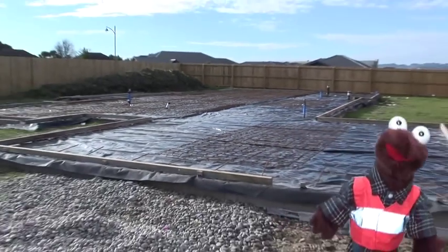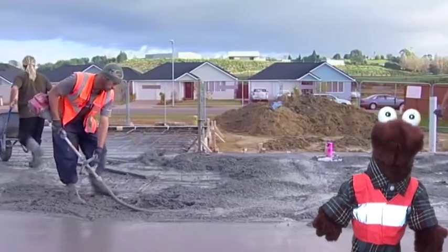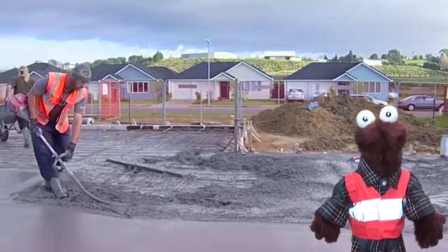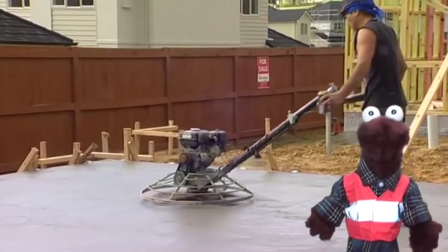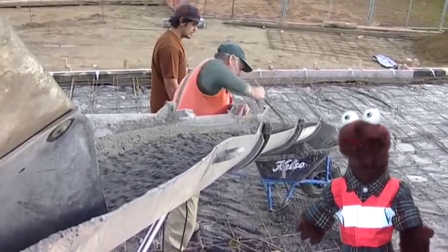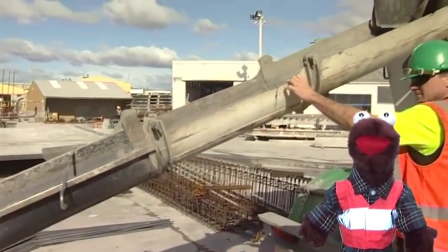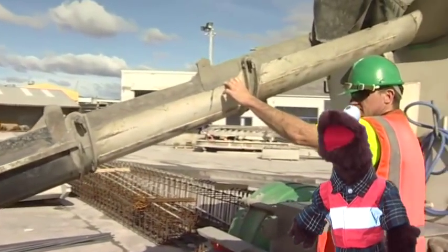When the foundations around the outside of the house are set, they lay plastic and pour in more concrete for the floor. They call this a slab. It's got steel mesh inside the concrete for extra strength. And here in Christchurch we're making new raft slabs that are even stronger and earthquake resistant.